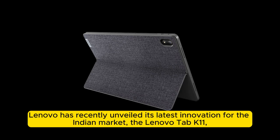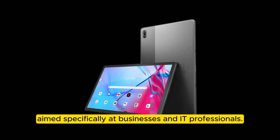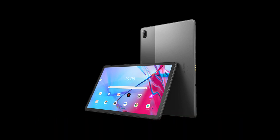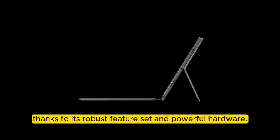Lenovo has recently unveiled its latest innovation for the Indian market, the Lenovo Tab K11, aimed specifically at businesses and IT professionals. This new device promises to revolutionize the way professionals engage with technology, thanks to its robust feature set and powerful hardware.